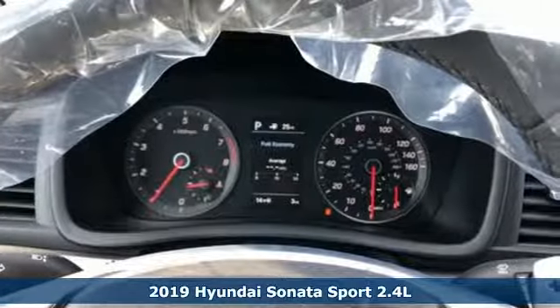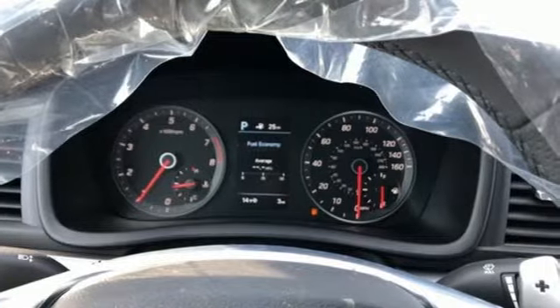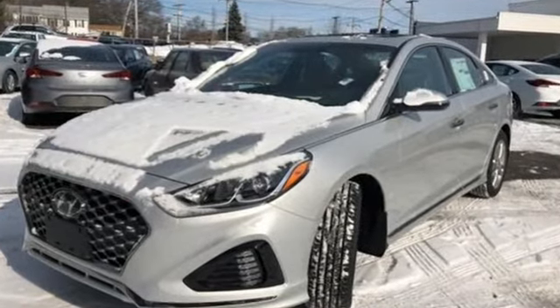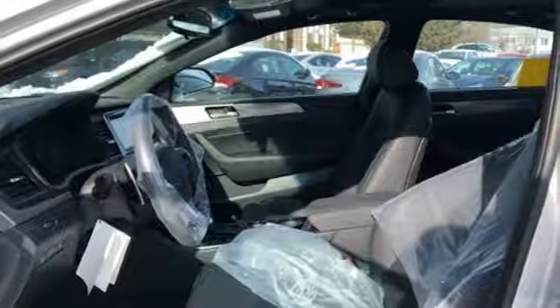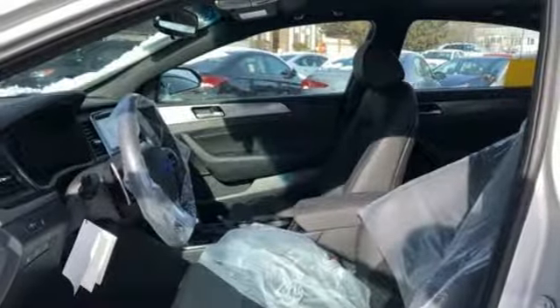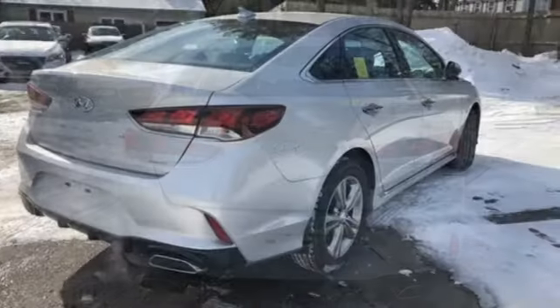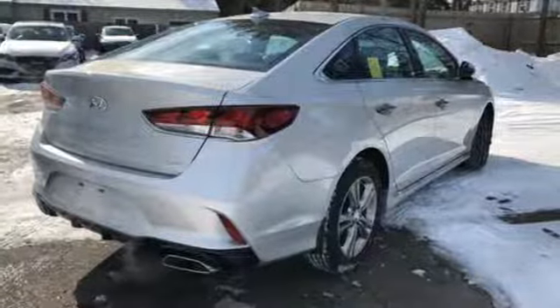It comes with the features you need and, better yet, want: Bluetooth streaming audio, power tilt-down heated mirrors, dual-zone climate control, doors and push-button start proximity key, heated steering wheel, automatic transmission, hands-free liftgate, and gas-pressurized shocks.